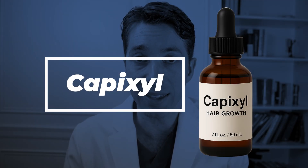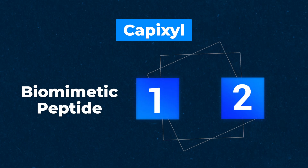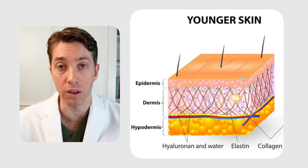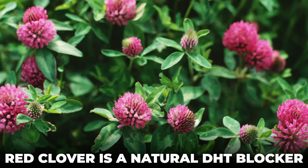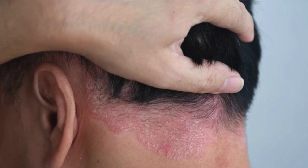And finally, we get to Capixyl. Capixyl is made up of two key ingredients: a biomimetic peptide, which helps to upregulate extracellular matrix activity — important for making more collagen — and collagen helps to strengthen our follicular structures. And then there's a red clover extract, which potentially works as a natural DHT blocker. It's also possible that the red clover extract helps to reduce inflammatory conditions on the scalp.